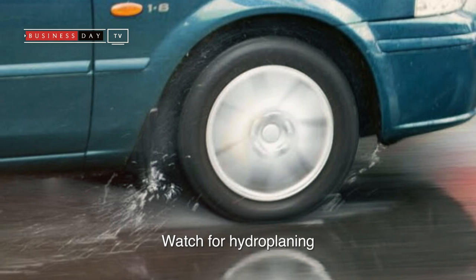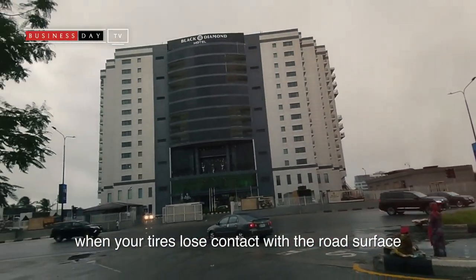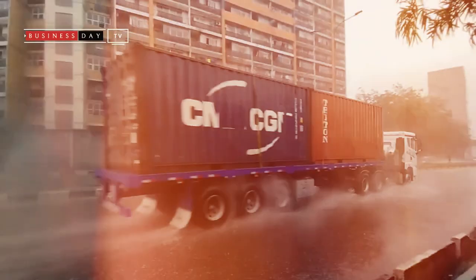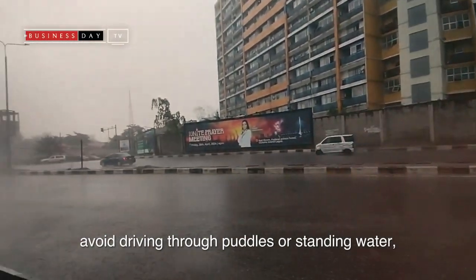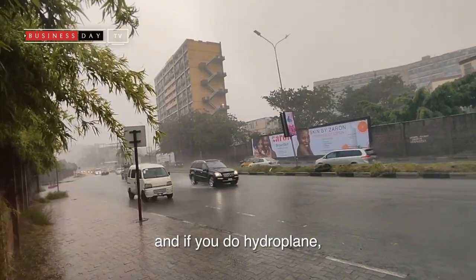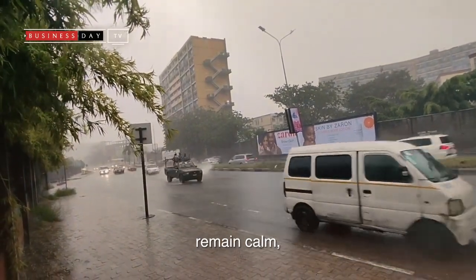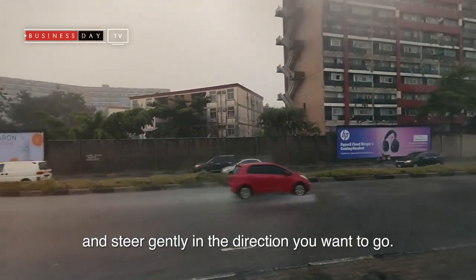Watch for hydroplaning. Hydroplaning occurs when your tyres lose contact with the road surface due to a layer of water. To prevent hydroplaning, avoid driving through puddles or standing water, especially at high speeds. And if you do hydroplane, remain calm, ease off the accelerator, and steer gently in the direction you want to go.